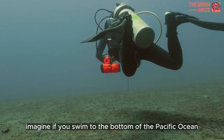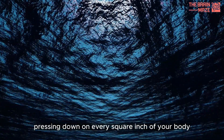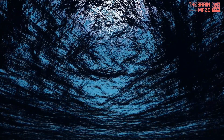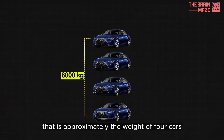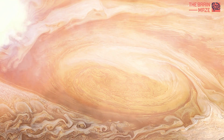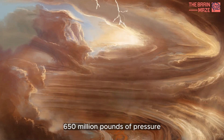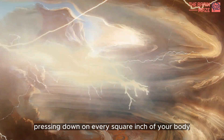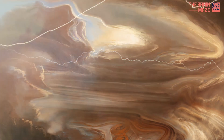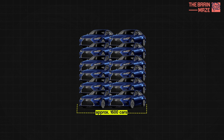Imagine if you swam to the bottom of the Pacific Ocean. You would feel more than 16,000 pounds of force pressing down on every square inch of your body — approximately the weight of four cars. At Jupiter's core, you would feel as much as 650 million pounds of pressure per square inch, like having approximately 160,000 cars stacked up in every direction all over your body.